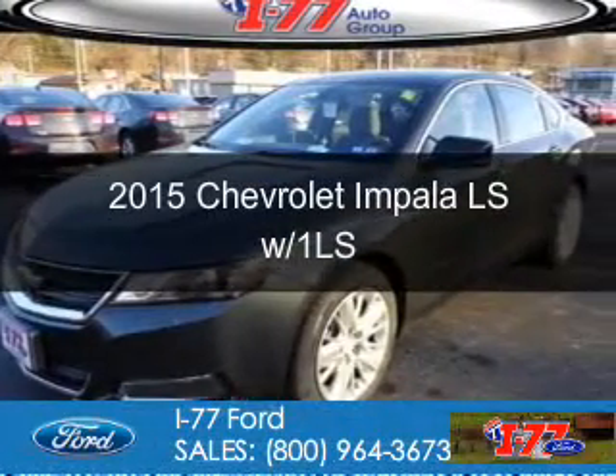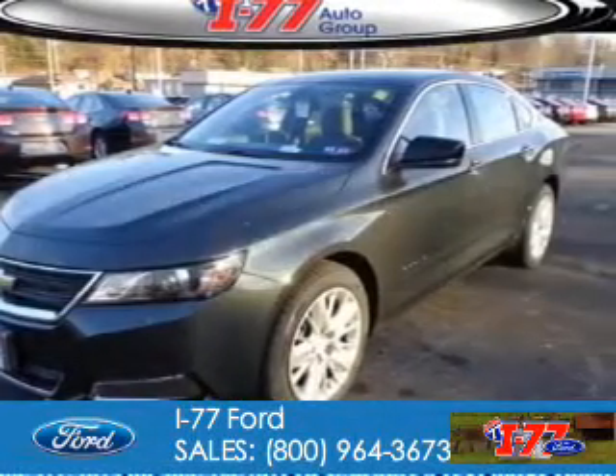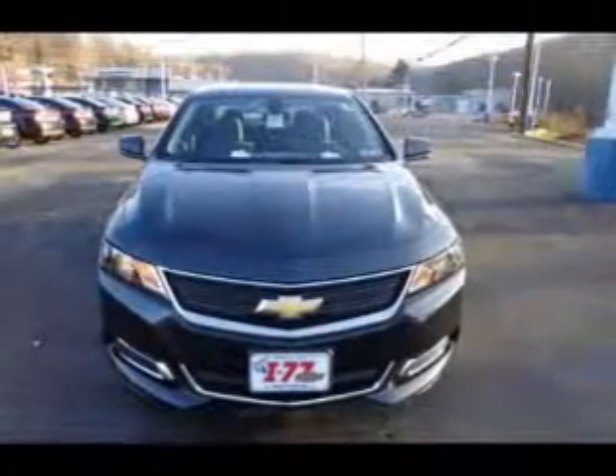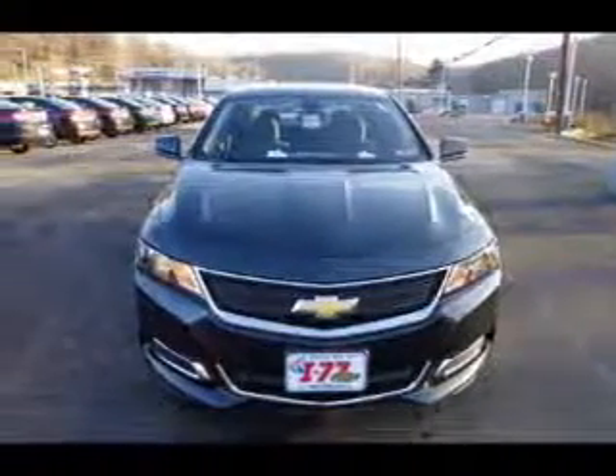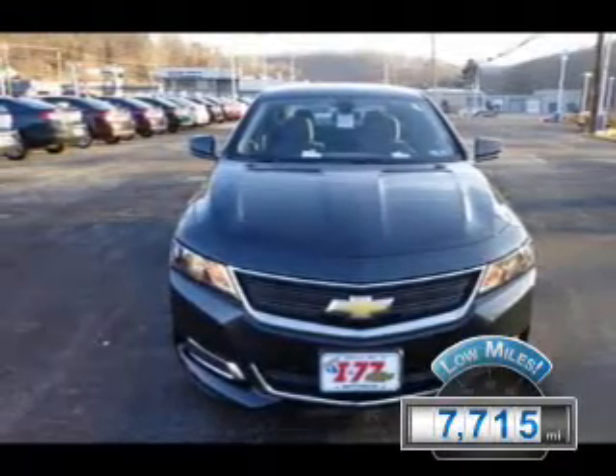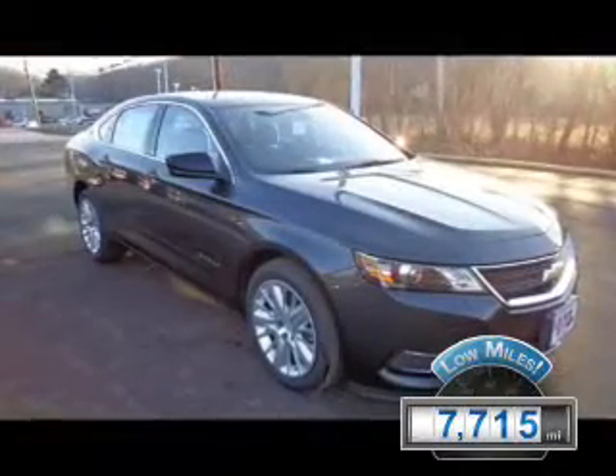This is a used 2015 Chevrolet Impala. It's powered by front-wheel drive, a 2.5-liter four-cylinder engine, and a six-speed automatic transmission. With fewer than 8,000 miles, this vehicle is like new.